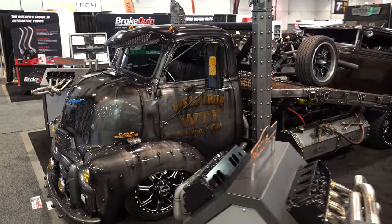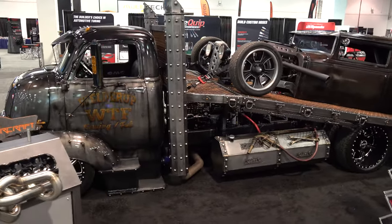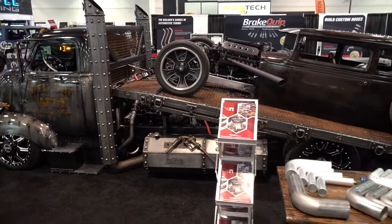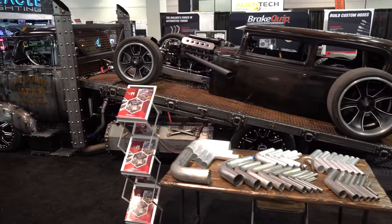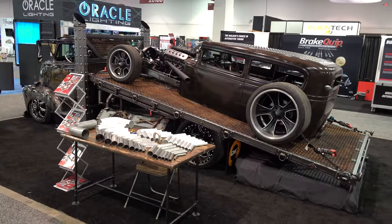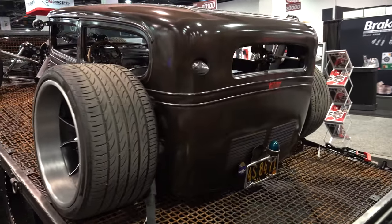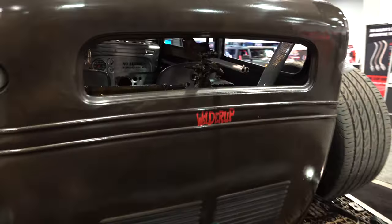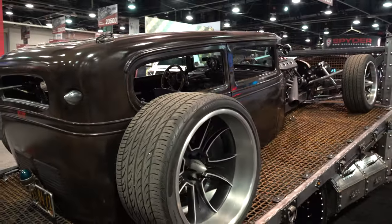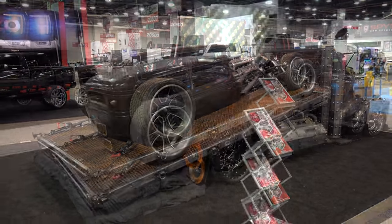I'm always a fan of what these boys bring to SEMA, but I never can find anything on it. I can always find information on the ones I've shot in the past, but I don't know — a lot of the stuff they bring to SEMA is fresh, so there's not much exposure or coverage on it yet. But I couldn't find anything. It's a GMC car hauler built by Welder Up at the 2022 SEMA show.